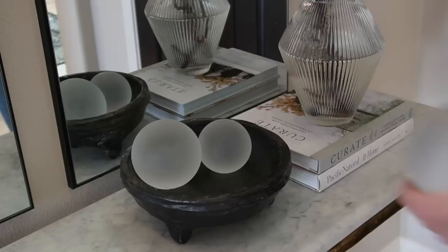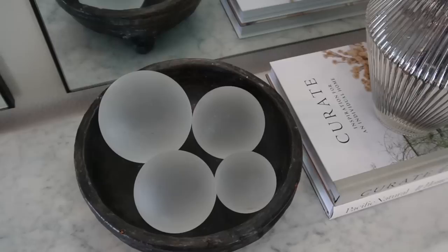Shifting over, I have a really cool black pedestal bowl from HomeGoods — it's a black terracotta raised pedestal bowl. Within it are a bunch of frosted glass spheres. I thought these would be really interesting as a bowl filler because they're a bit unexpected. I'm mixing in a different material, a beautiful frosted glass element, and playing with different shapes and sizes — one large, two medium, and one small.